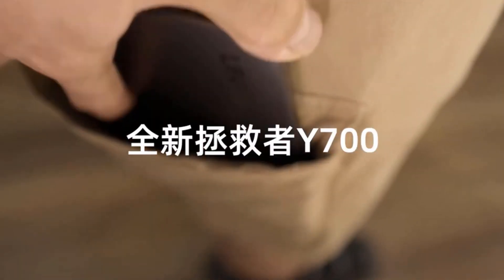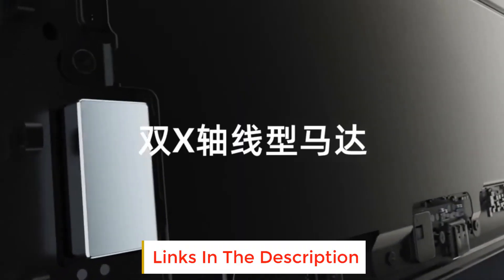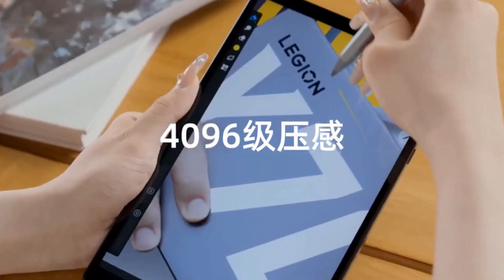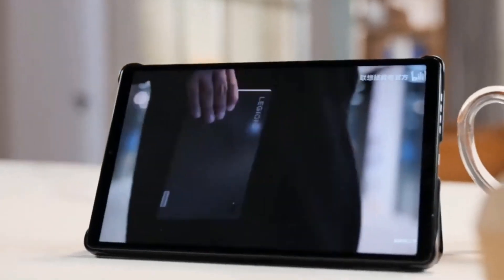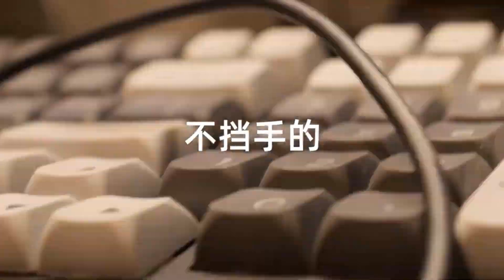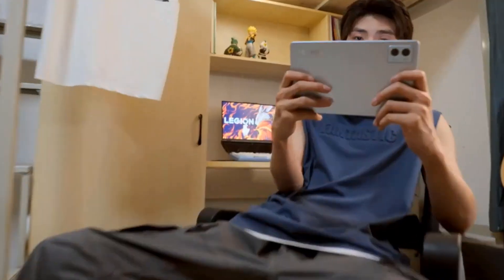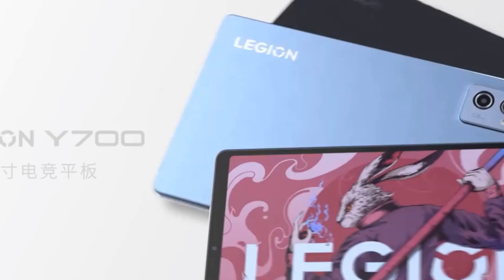The Lenovo Legion Y700 2023 is powered by a Snapdragon 8 Plus Gen 1 octa-core processor, with 12GB or 16GB of LPDDR5 RAM and 256GB or 512GB of UFS 3.1 storage. There is a microSD card slot for storage expansion. It has two cameras: a 13MP rear camera and an 8MP front camera that supports face unlock.